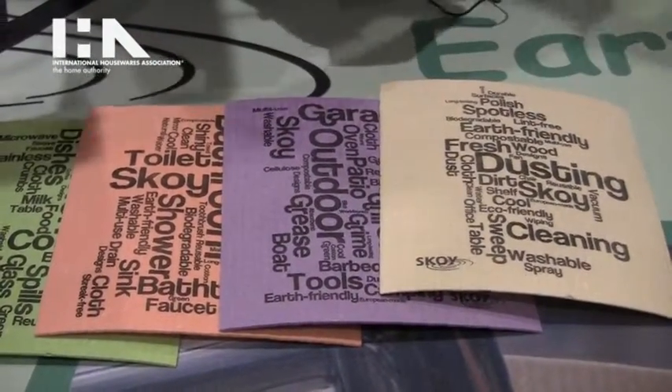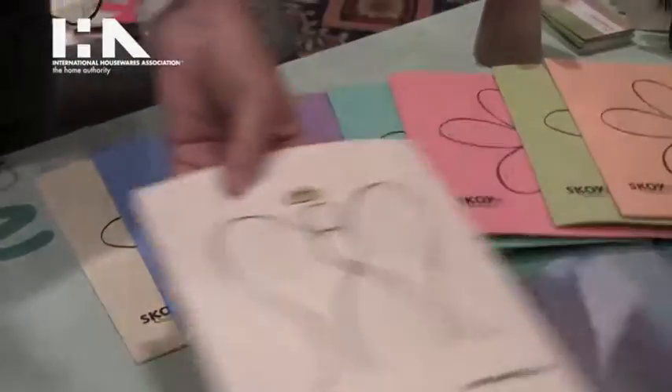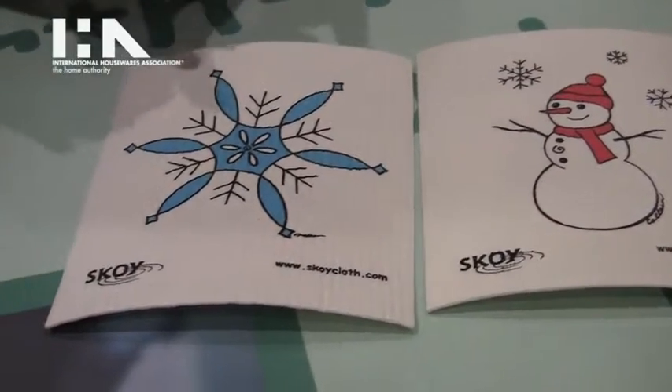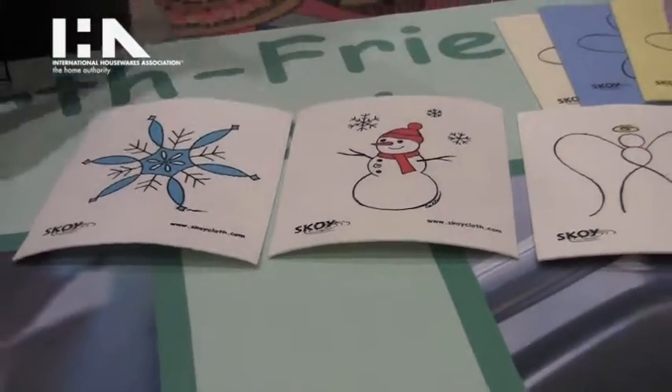We also have a holiday design — a three pack of holiday cloths, which are available on our website at www.skoycloth.com. Please visit us anytime.